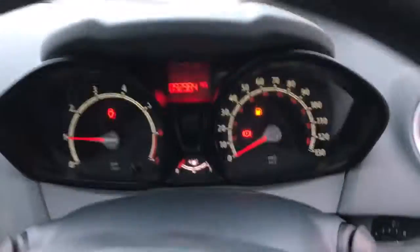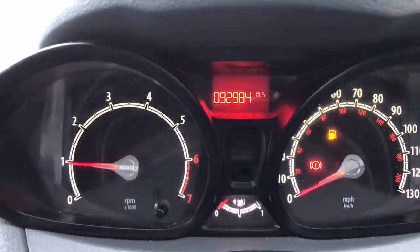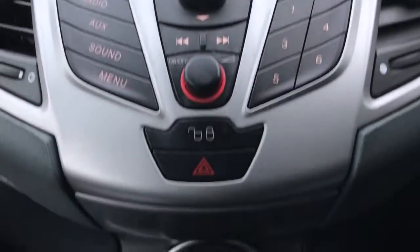It has electric front windows, electric door mirrors, two sets of keys with remote central locking, and a height-adjustable driver's seat. As you can see, it's all in lovely condition inside. The mileage reads 92,984. It has a radio CD player, air conditioning, and a five-speed manual gearbox.